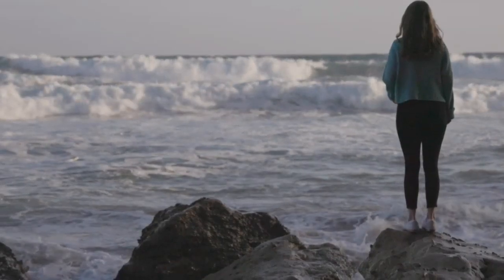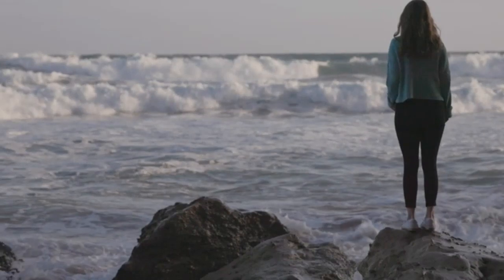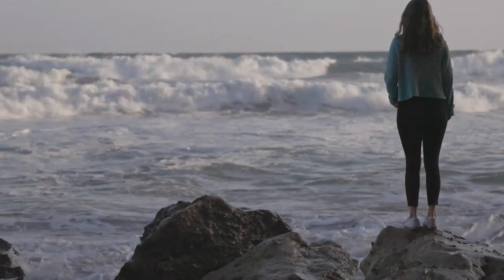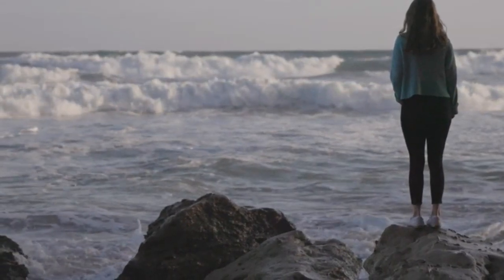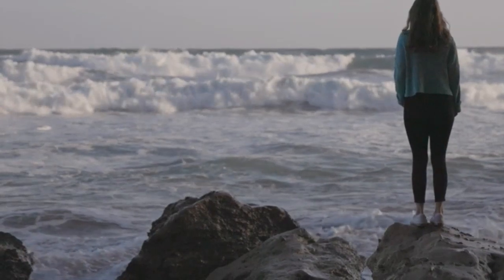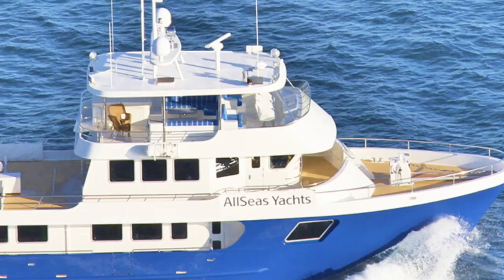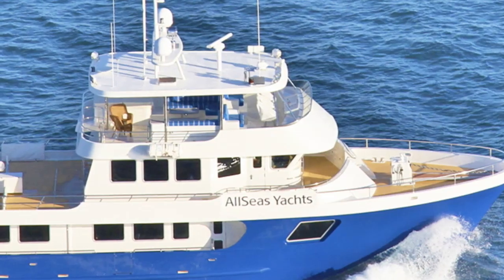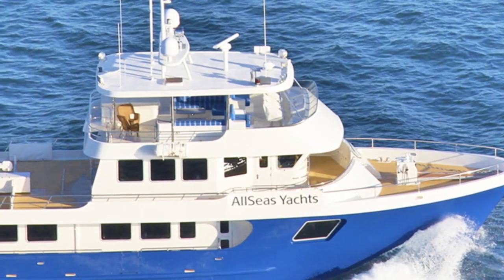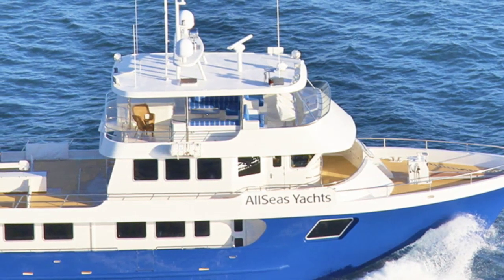Imagine you had the means to travel around the world on your very own explorer yacht. What sorts of yacht would you entrust to take you, your family and your friends on this journey of a lifetime? At the top of my list would be this gem — the All Seas 92 Expedition Explorer Yacht. She was built in 2018 by All Seas.